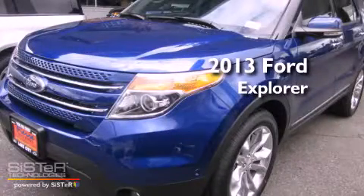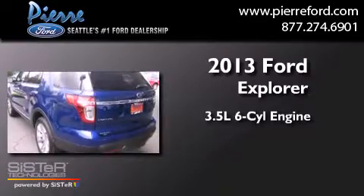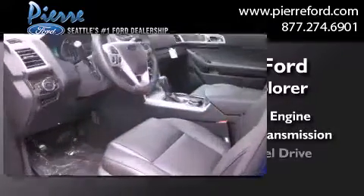This is a brand new 2013 Ford Explorer. It has a 3.5 liter 6-cylinder engine, automatic transmission, and 4-wheel drive.